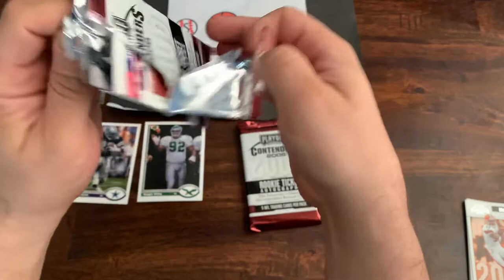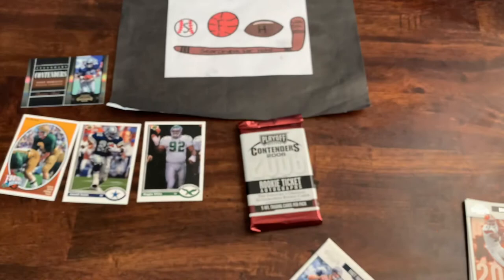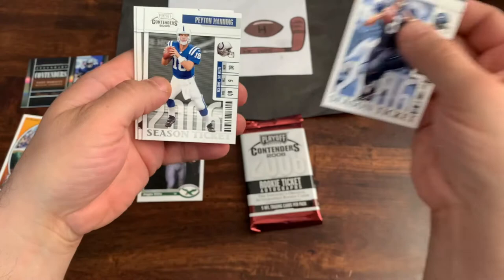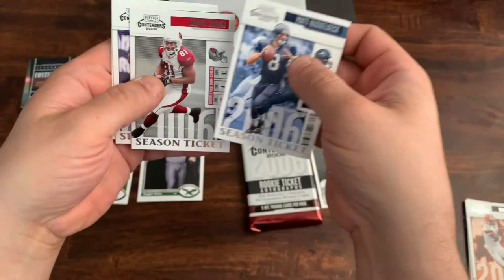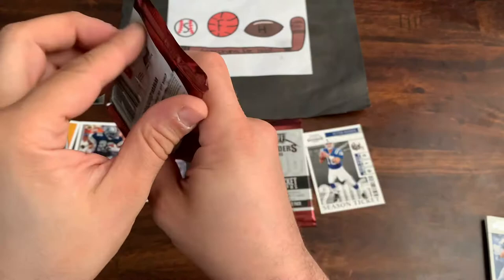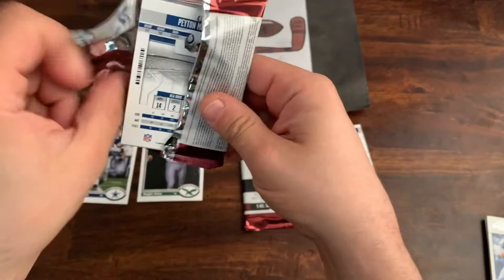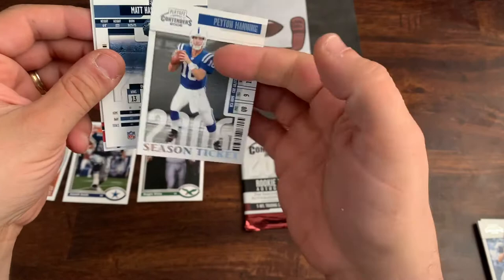Let's go on to pack number two. Not having the best rips of these packs today. We got Matt Hasselbeck on top, a nice Peyton Manning — relatively early Peyton Manning card — Anquan Boldin, Steve McNair, and Jeremy Shockey. Some good cards. Not Peyton's rookie, but anything Peyton Manning — I'm a big Peyton fan. And did we just get our double of Peyton? There's another Peyton — so there you go.